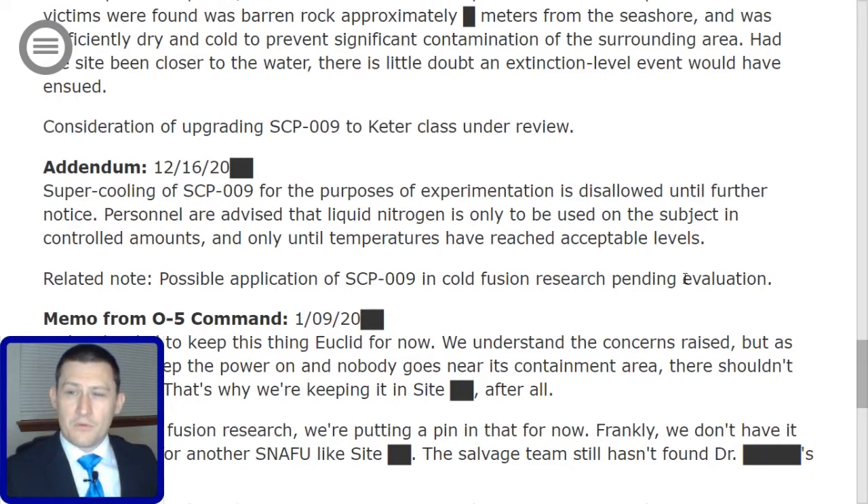This is a memo from O5 Command, issued January 9th, 2000[redacted]: We've decided to keep this thing Euclid for now. We understand the concerns raised, but as long as you keep the power on and nobody goes near its containment area, there shouldn't be a problem — that's why we're keeping it in site [redacted]. As for the cold fusion research, we're putting a pin in that for now. Frankly, we don't have it in the budget for another snafu like site [redacted]. The salvage team still hasn't found Dr. [Redacted]'s [redacted].